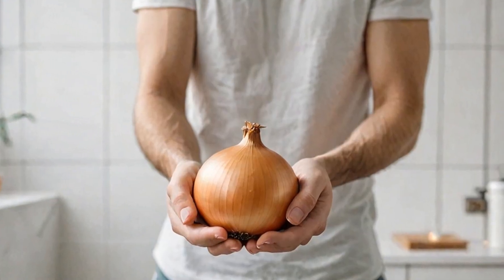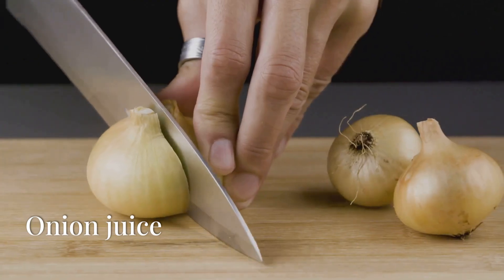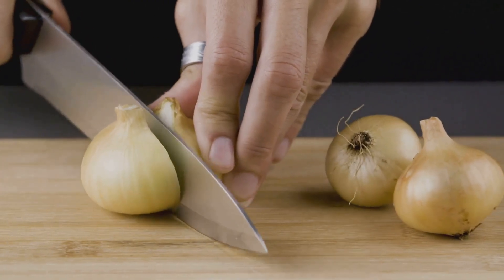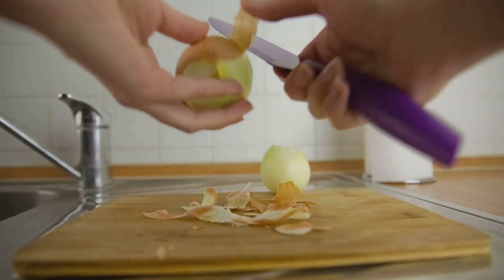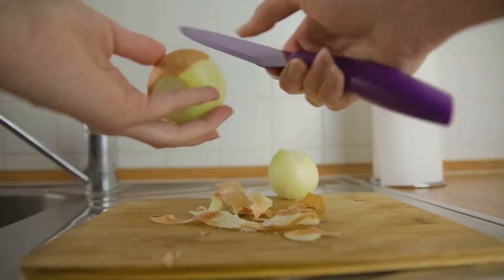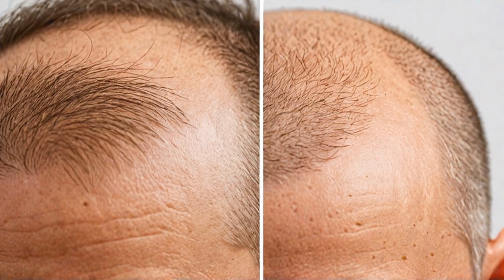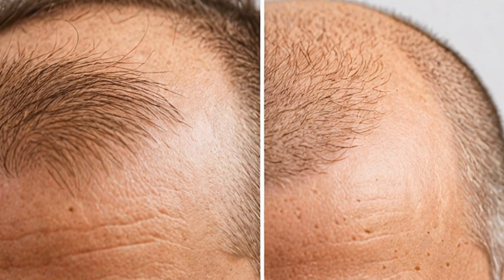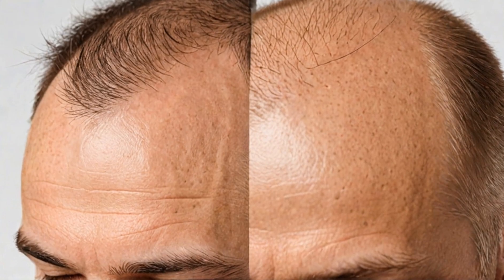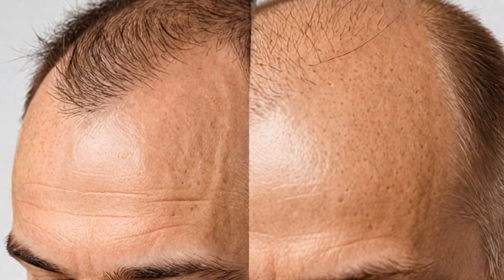Let's get started. First up is the good old onion juice. Yep, you heard me right. Onions are rich in sulfur, which helps improve blood circulation to the hair follicles. Simply blend one onion and extract its juice. Apply the juice directly to your scalp, focusing on the affected areas. Leave it on for about 30 minutes, then rinse with a mild shampoo. Do this twice a week for best results.